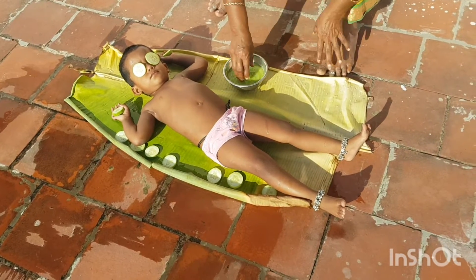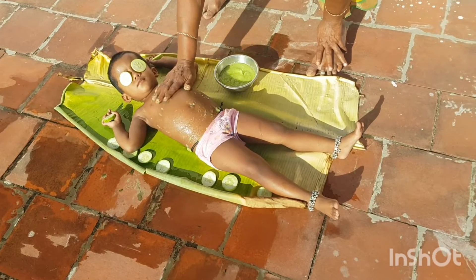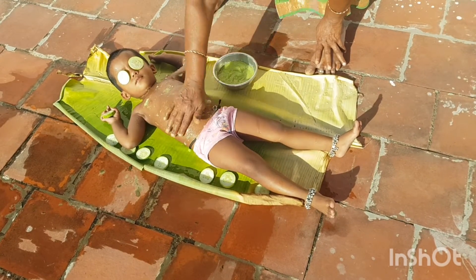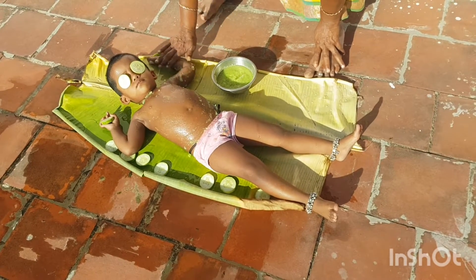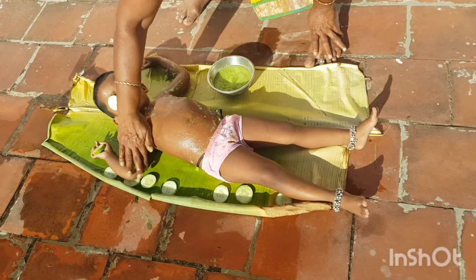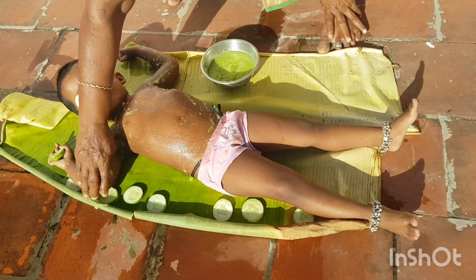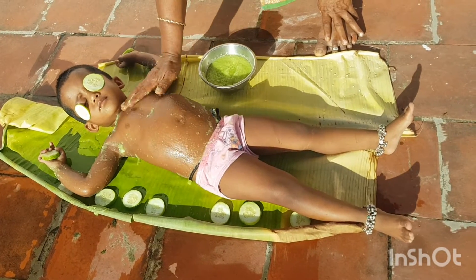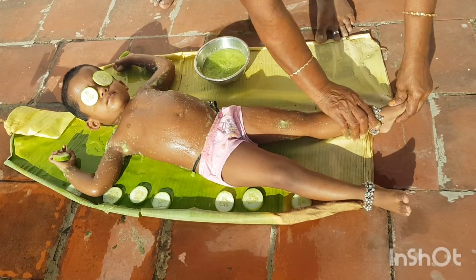While cucumbers do contain vitamins C, K, and B, as well as antioxidants, given that cucumbers are 96% water, the chances of receiving high enough doses of these vitamins for serious skin concerns is questionable at best. Topical application of cucumber slices cools down the temperature of the blood and reduces swelling, which is why cucumbers are widely used in facials.